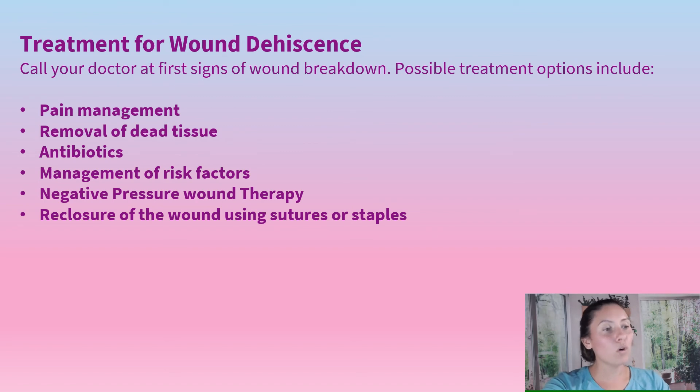The treatment for wound dehiscence — at the first sign of any wound breakdown, we would want to get a hold of the doctor right away. Possible treatments include pain management, removal of dead tissue, antibiotics, managing risk factors, negative pressure wound therapy, and if we need to re-close the area with sutures or staples, we can do that too.